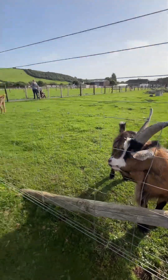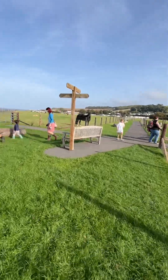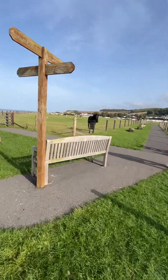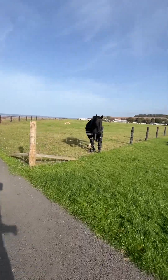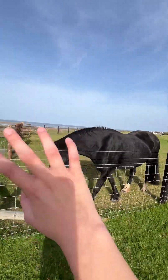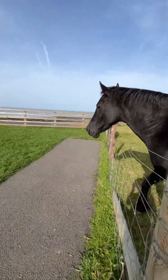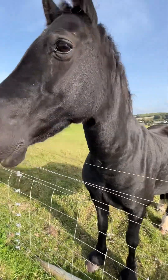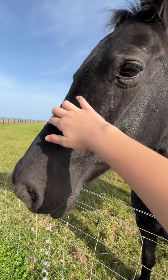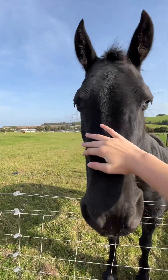Yeah, let's go and see those. And then there is an actual black horse right over here, as you can see. He's so cute!